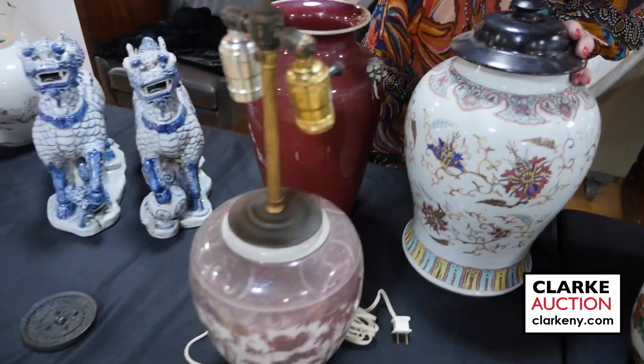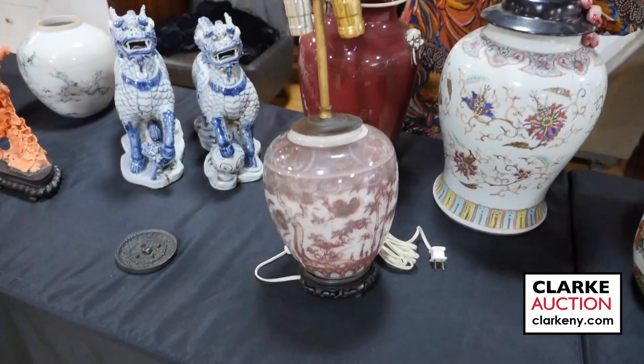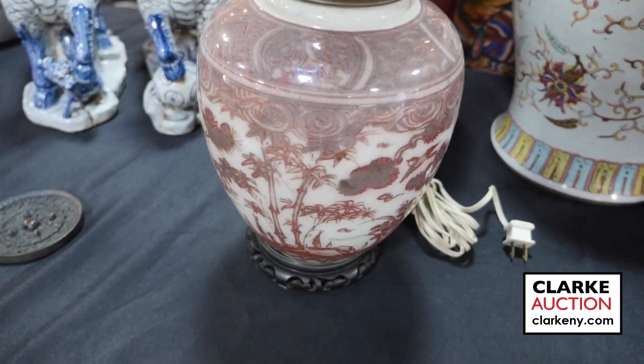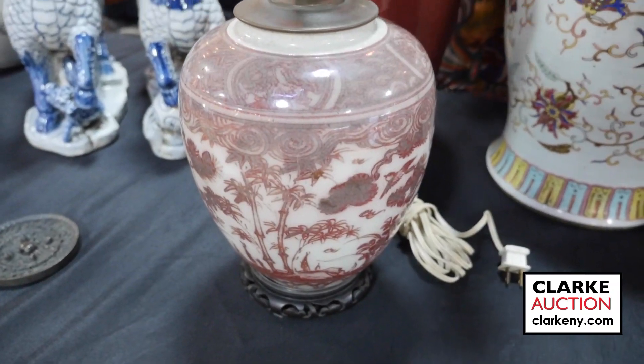Ming Dynasty underglazed iron red vase mounted as a lamp. What makes it nice is that it is underglazed — you can see the crackle design here.